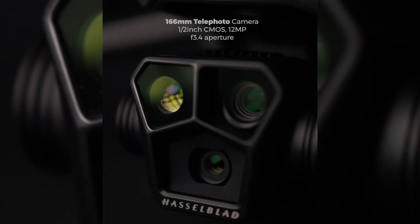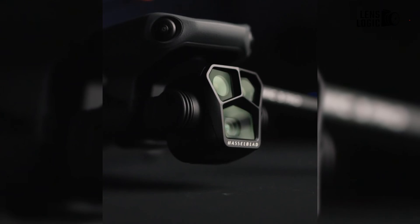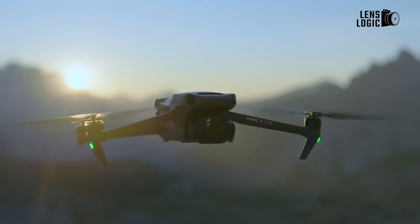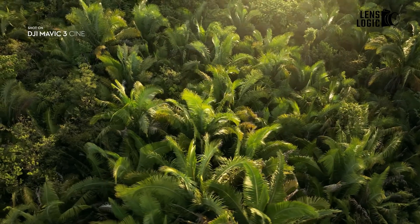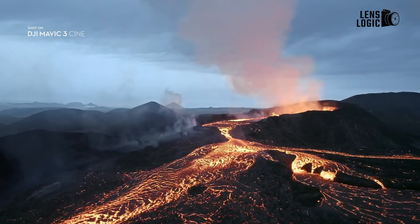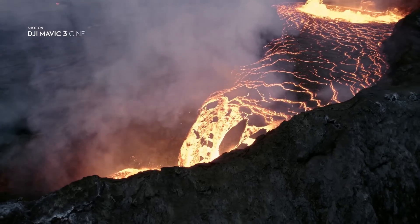Moving on to the tele lens, which was supposed to bring a significant evolution, DJI needs to upgrade it substantially. Perhaps they could shift to a 108-megapixel camera and offer up to 10x optical zoom for improved clarity, as digital zoom does not contribute much to overall image quality.